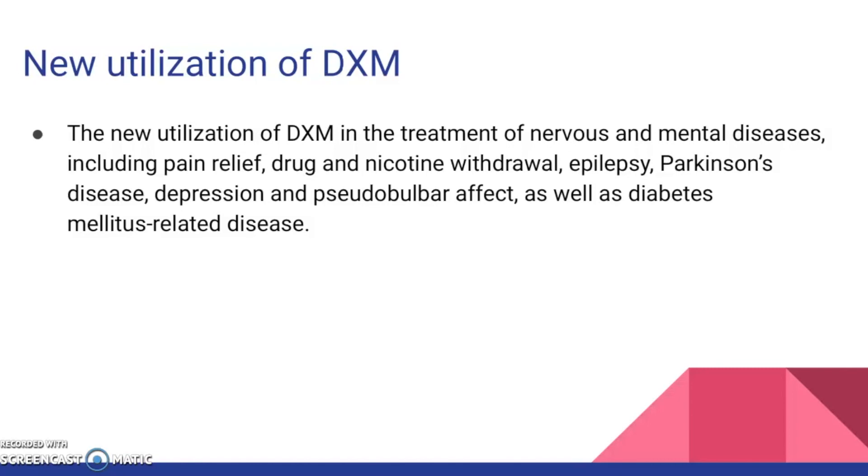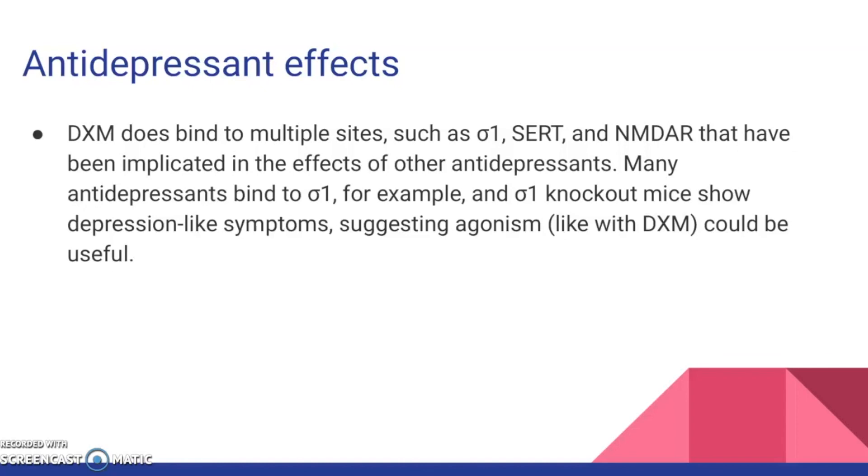I will go over a brief overview of new utilizations of DXM. New utilizations in the treatment of nervous and mental diseases include pain relief, drug and nicotine withdrawal, epilepsy, Parkinson's disease, depression, as well as diabetes mellitus-related disease. DXM has antidepressant effects, as it binds to multiple sites such as sigma-1, SERT, and NMDAR, which have been implicated in the effects of other antidepressants. Many antidepressants bind to sigma-1, and sigma-1 knockout mice show depression-like symptoms, suggesting that agonism — as with DXM — could be useful. Selective sigma-1 agonists have exhibited good antidepressant activities in several behavioral models.